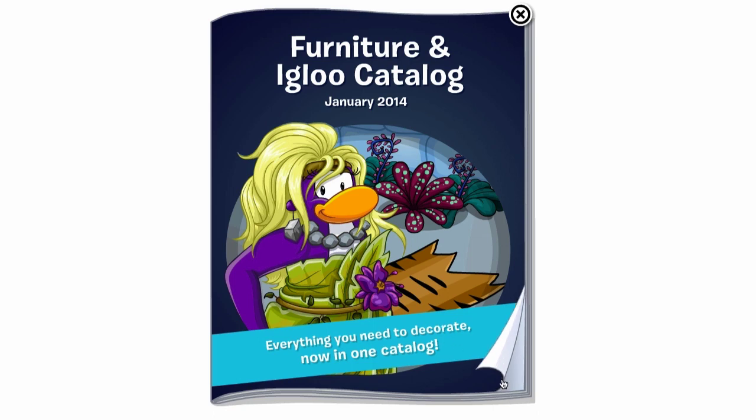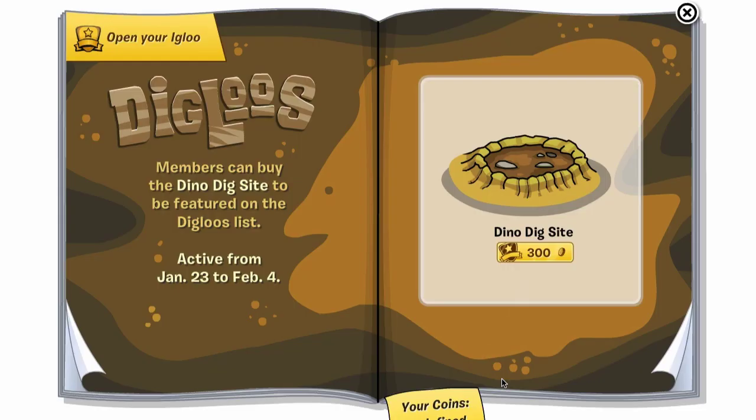We've got the furniture and igloo catalog cheats for January 2014, and there aren't a lot of them. One of the first things — and this is similar to the Coins for Change party — we've got the Dino Dig site that you can buy for your igloo. It'll turn your igloo into a digloo during the party, and you can be featured on the digloos list, and people will visit your igloo and hopefully click the like button to get your likes up even higher.